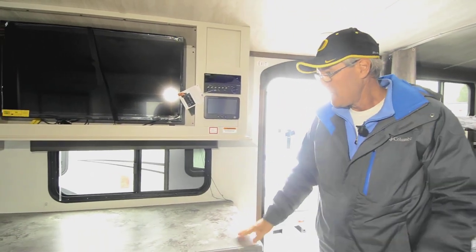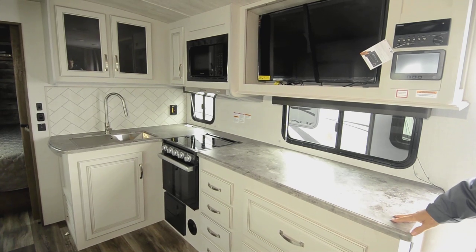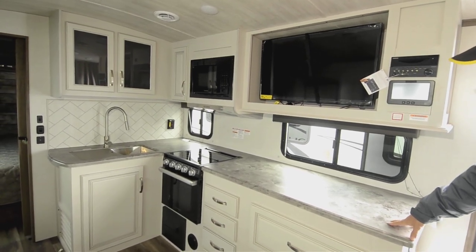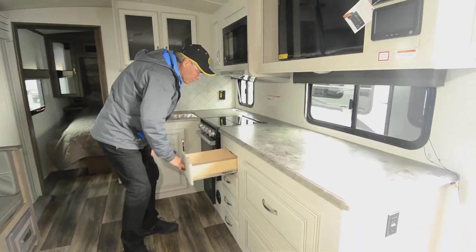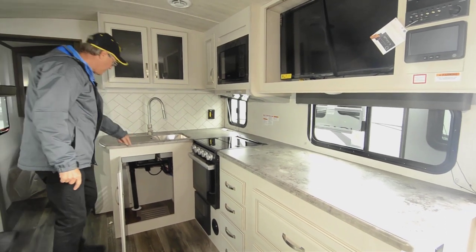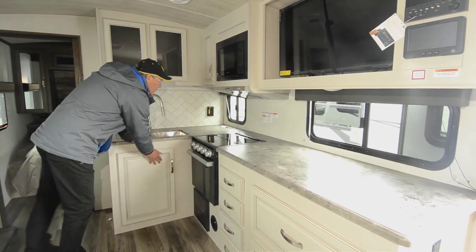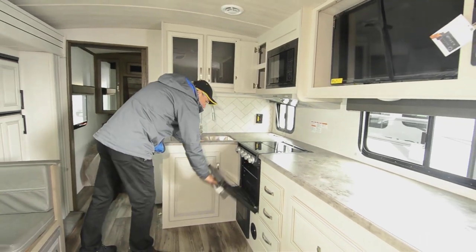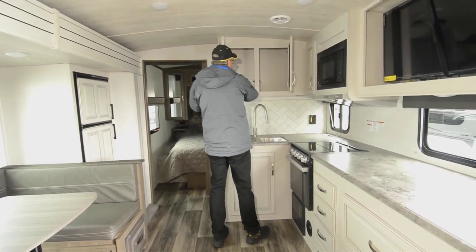Look at all this counter space in the kitchen — it's got tons of it. There's a window right there so you can see out and be part of the outside party. You've got nice big drawers, plus additional drawers and storage down below. It's got a little strainer on top for cutting boards, an undermount stainless steel sink which is a nice upgrade, and a microwave and oven with a glass door. There's also a shelf which is really nice.